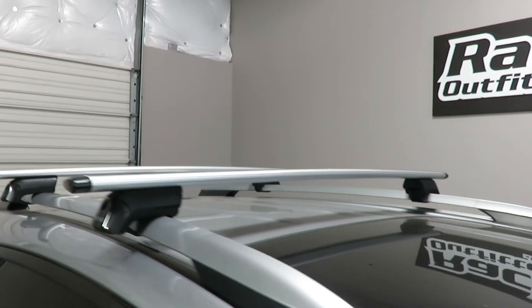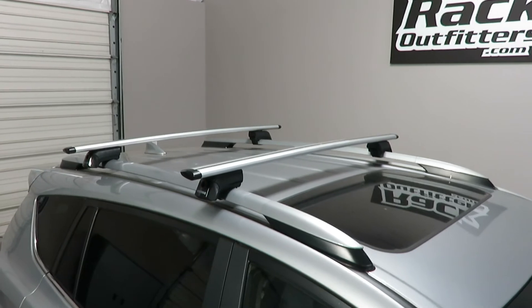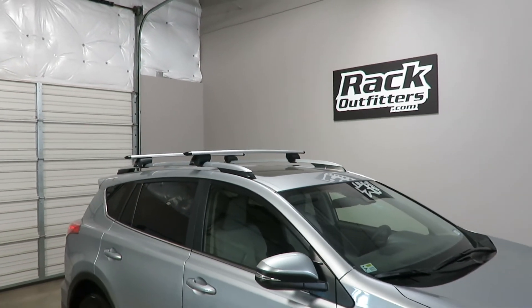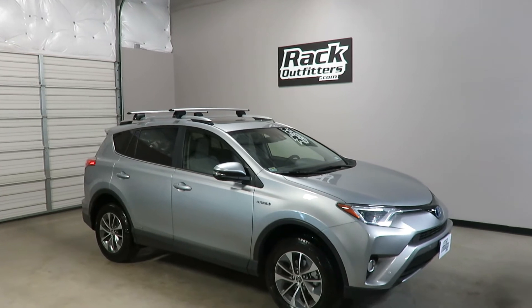There is no interference with the full operation of the sunroof. This product and the full line of Yakima products are available at rackoutfitters.com. Please visit our site for complete details, our pricing, and our promotions.